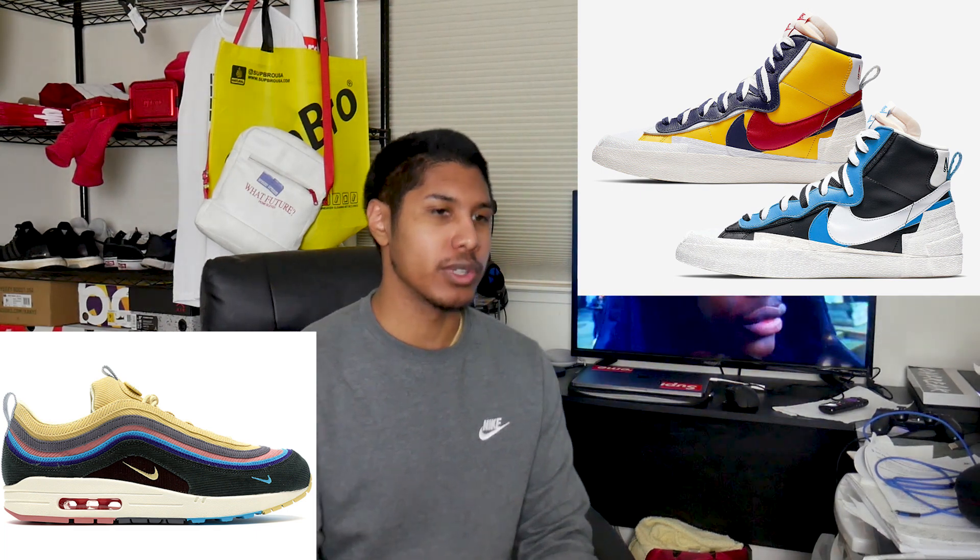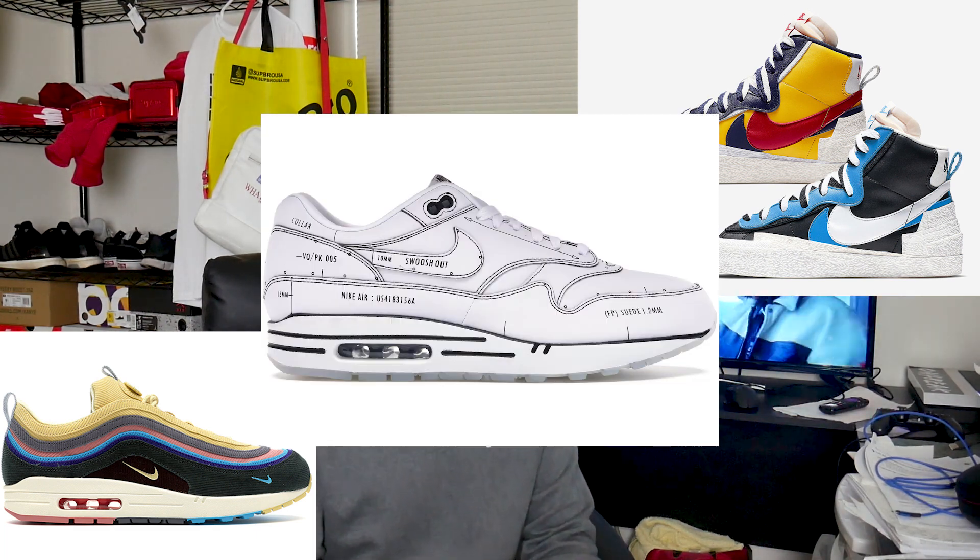It's been a crazy month — a lot of restocks happened: the Sean Witherspoons, the Sacai Blazers restocked today, and the Air Max Schematics which I exclusively got, which was garbage — no resale value. I took an L on the Travis Scott Air Force Ones too. I almost got banned from my Nike SNKRS account but got it back. Anyway, this is just a light unboxing and pickups video, only a few things, but some content is better than no content.